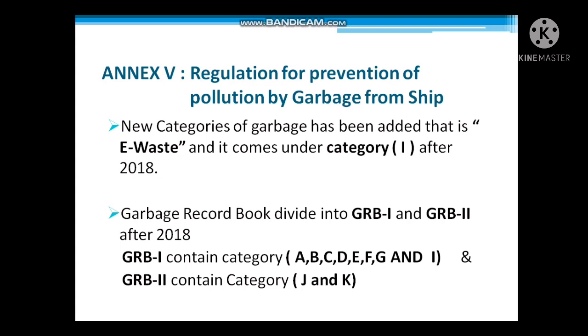Garbage Record Book 1 contains categories A to I: A — plastic waste, B — food waste, C — domestic waste, D — cooking oil, E — incinerator ash, F — operational waste, G — animal carcasses, H — fishing gear, I — e-waste. Garbage Record Book 2 contains cargo residue waste: J is for non-harmful to marine environment and K is for harmful to marine environment.